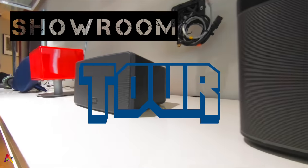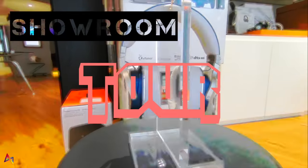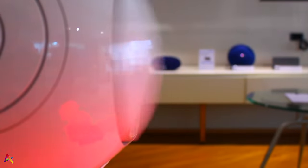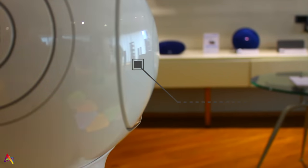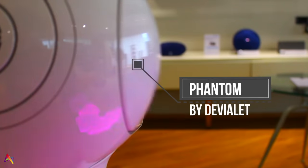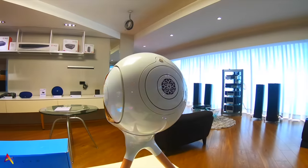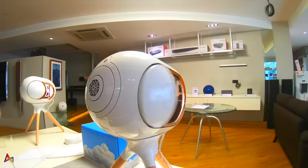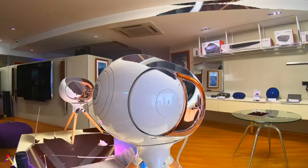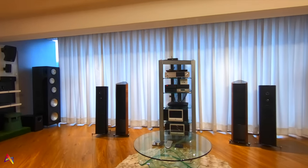Here we have the Gold Phantom by Devialet, which is a powerful Bluetooth speaker that packs in a solid 4,500 watts of power — that is guaranteed to blow your mind. This is also probably the only speaker in the world that will dance along with you, and if you haven't had the chance to check this out in person, you know where to find us.